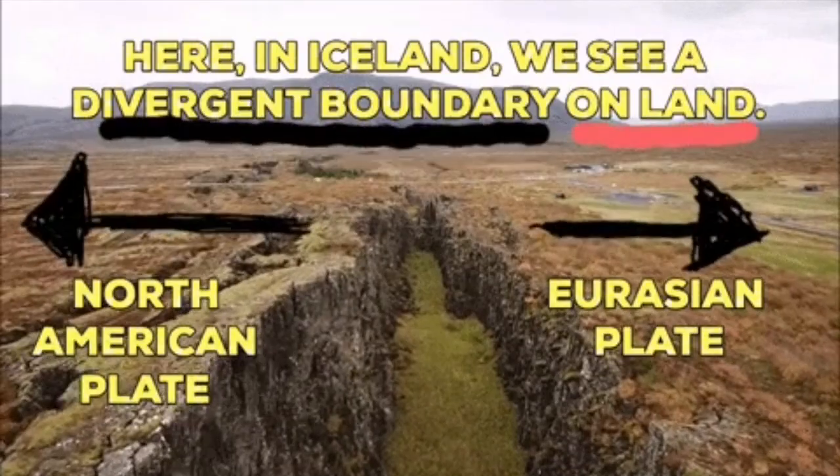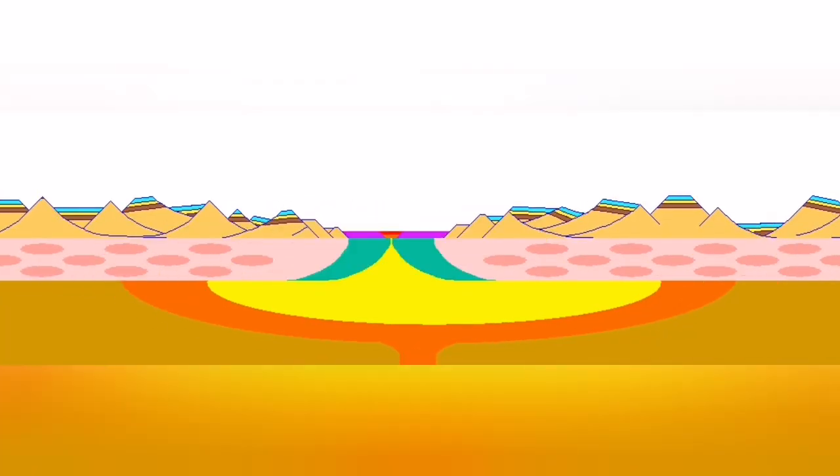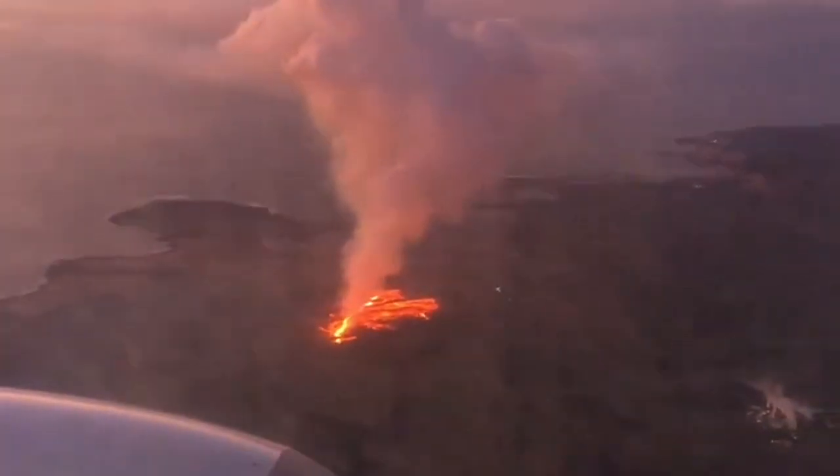And where this splitting is happening, the fault lines drop down, the stretching of the ground, magma rising — we will have eruption. Like in this case, you can see it.